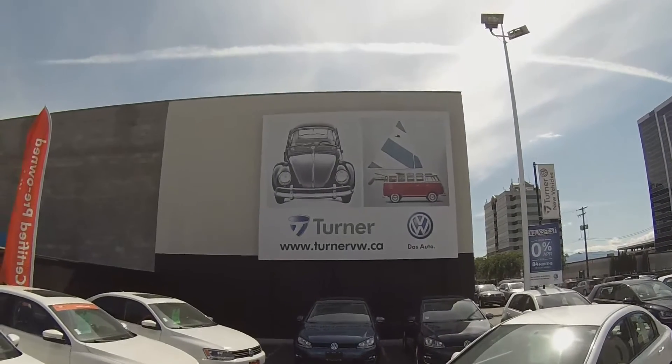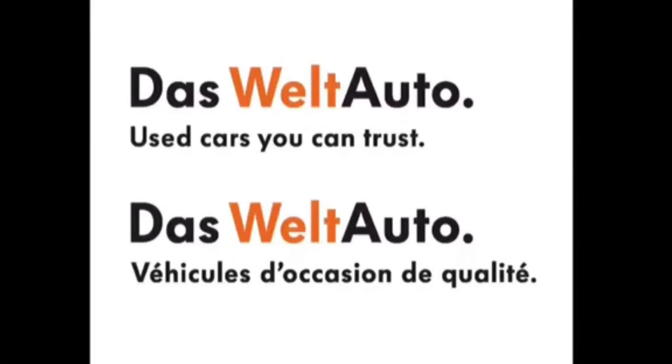Again I'm Spencer and thank you for joining us at Turner VW.